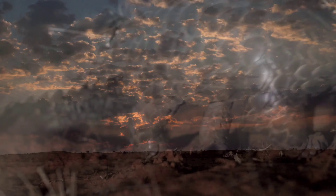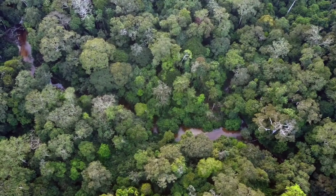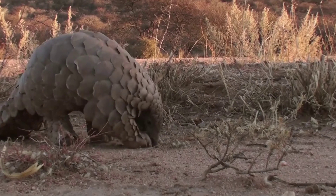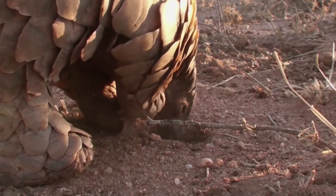Pangolins have protective keratin scales covering their skin, which is the same material that our hair and nails are made of. They are the only mammal to have this adaptation. They are about the size of a house cat and live in tree hollows or burrows depending on the species.